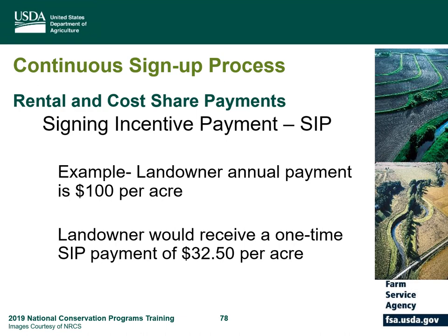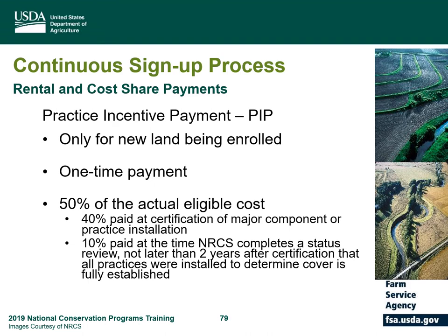For a quick example of the signup incentive payment: if the landowner's annual payment is $100 per acre, that landowner would receive a one-time SIP payment of $32.50 per acre. The practice incentive payment (PIP) is only for new land being enrolled and is also a one-time payment. It consists of 50% of the actual eligible cost. 40% of that payment is paid at certification of major component or practice installation, and the remaining 10% is paid when NRCS completes the status review — not later than two years after certification — to determine the cover is fully established.